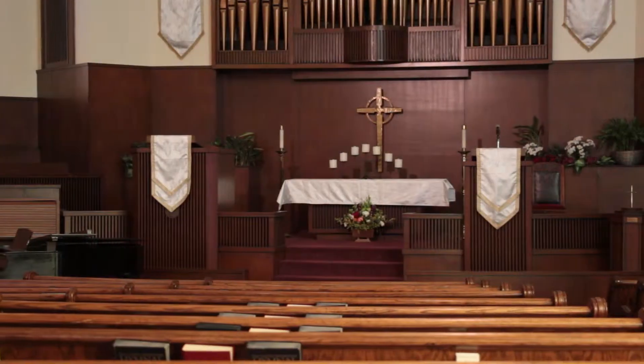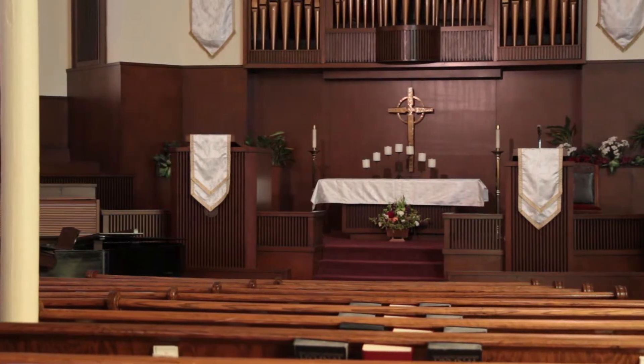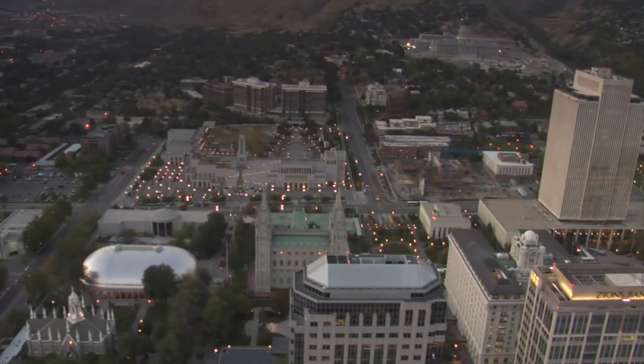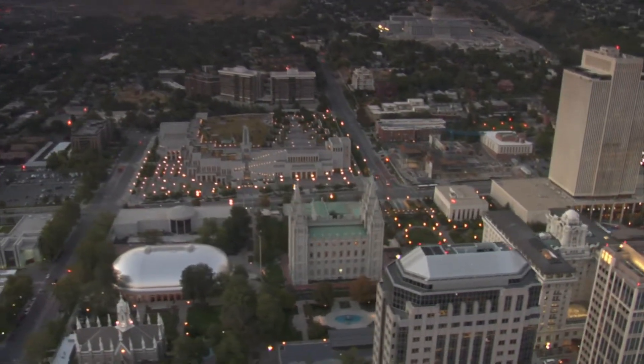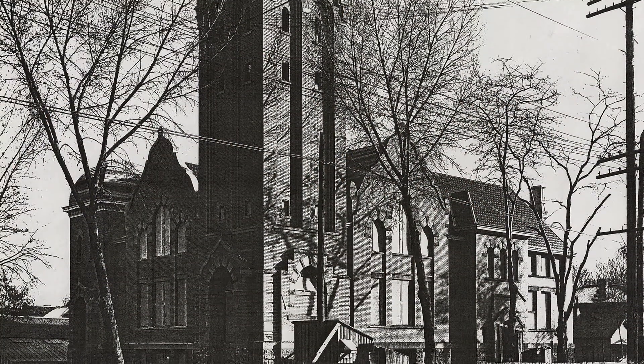Welcome to First United Methodist Church. My name is Mike and I'd like to tell you a little bit about First United Methodist Church in the heart of downtown Salt Lake City. We're at Second and Second, and this building was built in 1905 and 1906.